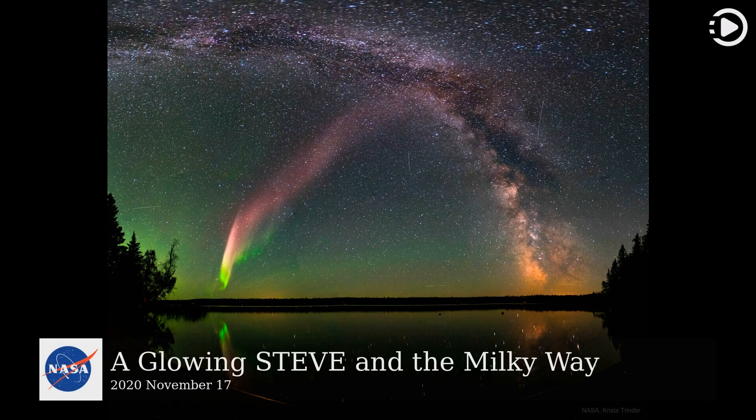Hello! Astronomy Picture of the Day, November 17, 2020. Today's video is about A Glowing Steve and the Milky Way.